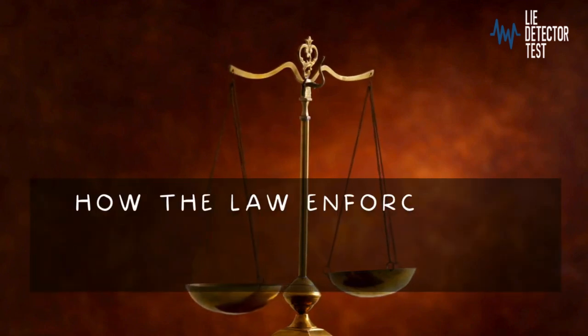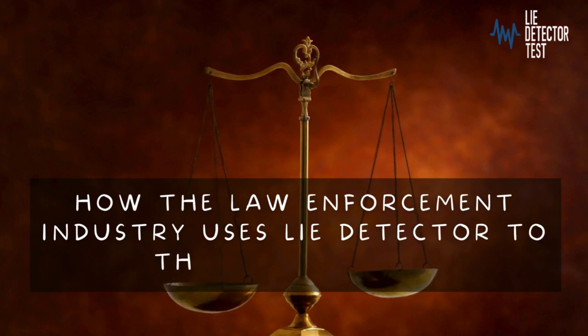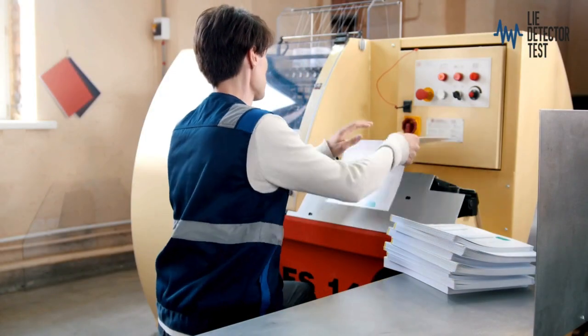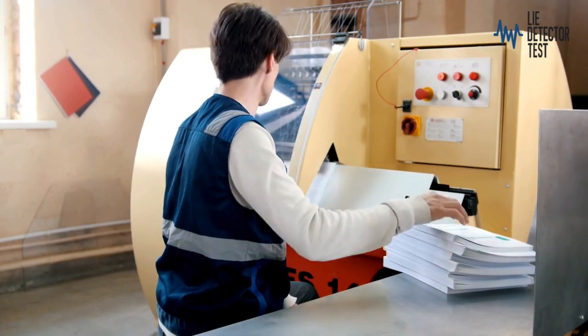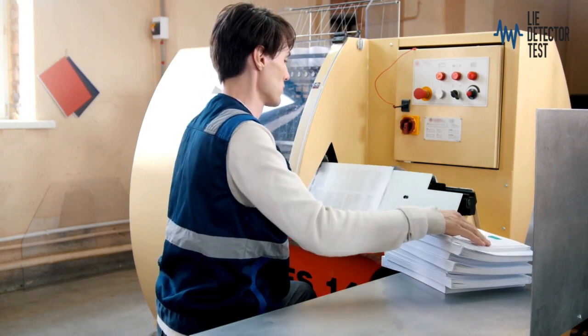Welcome to Lie Detector Test UK, where we explore the fascinating intersection of technology and justice in the law enforcement industry. Today, we delve into how the law enforcement industry utilises lie detectors, also known as polygraph tests, to their advantage.